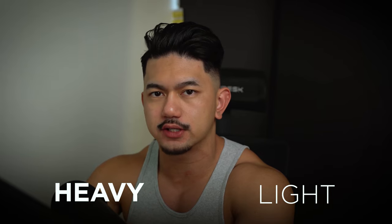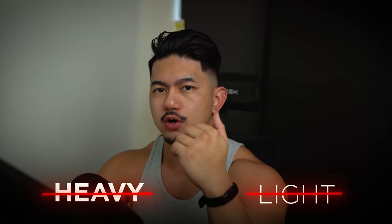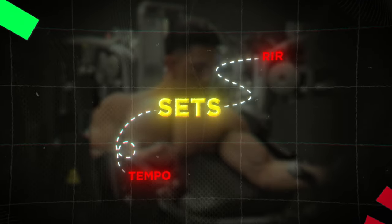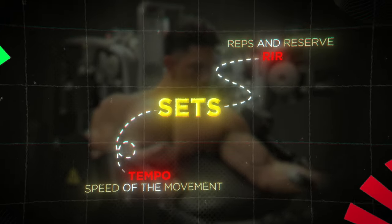I try to avoid the terms heavy and light because they're very subjective. I also want you to stop using the words heavy and light because those terminologies are ultimately just for beginners. 100 kilos can feel heavy or it can feel light; 60 kilos can also feel heavy if you slow it down. Moving forward, you want to be describing your sets with tempo or RIR. Tempo describes the speed of the movement, and RIR is an acronym for reps in reserve.